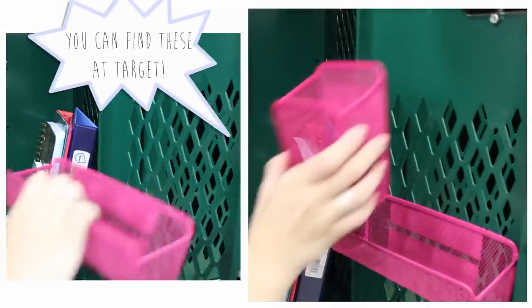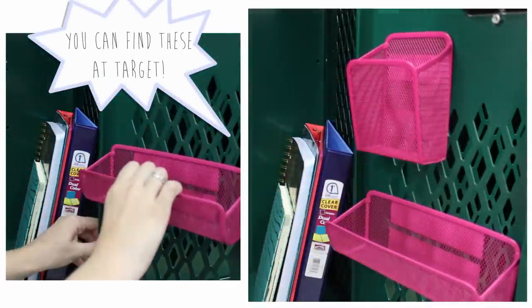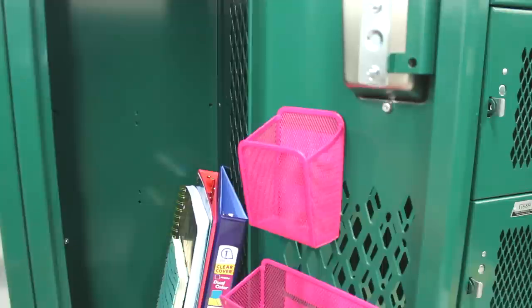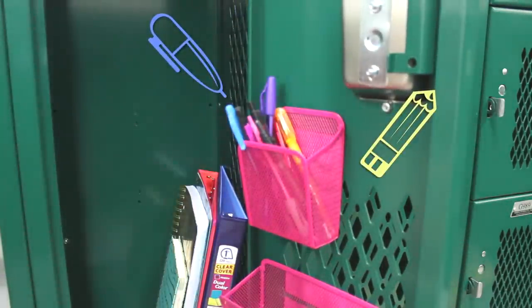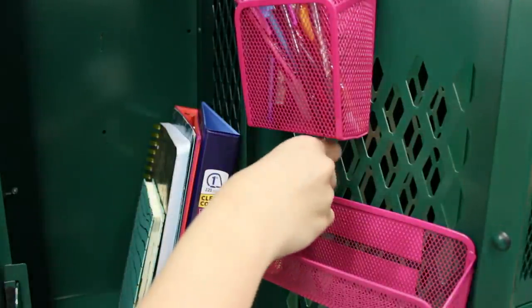The first thing I like to do in my locker is put in these little magnetic shelves, just because it's a lot easier to store things and I really like the look of them. In this first one, I'm going to be putting pens, because I'm pretty sure that's what it's meant for, and then in the second one I'm going to be putting some gum.